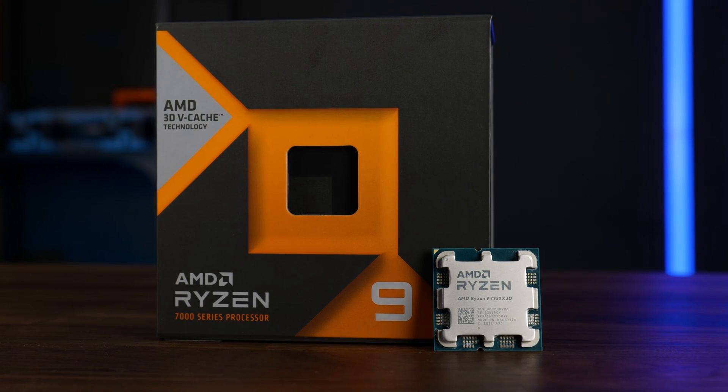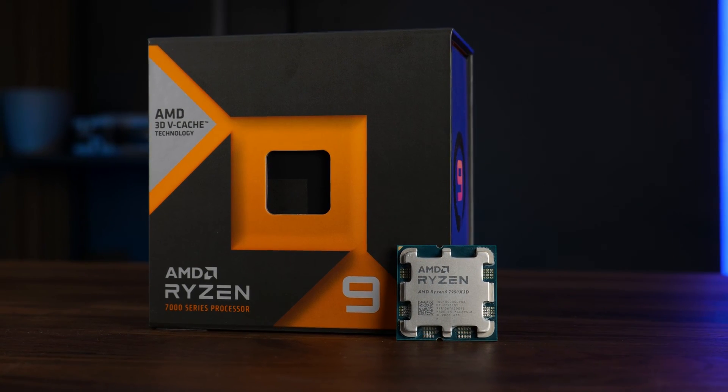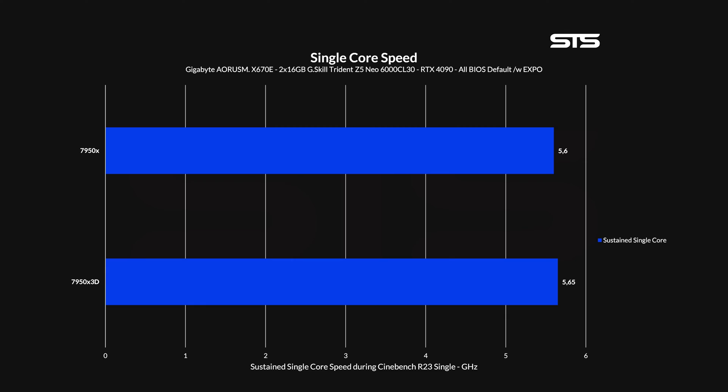In the two chips we tested, differences started to show really quickly. With all BIOS settings on default and Expo enabled, on a single-core Cinebench run, our 7950X managed to keep it up to 5.6GHz, which is 100MHz below official spec. The 7950X 3D on the other hand managed to keep it up to 5.65GHz, which is really interesting. But on an all-cores Cinebench run, the differences switched. Where the 7950X kept half of its cores at 5.1GHz and the other half at 4.9GHz, the 7950X 3D kept them at 4.9GHz and 4.8GHz respectively. Everything by design, of course — 3D V-Cache and all — but it already prepares us for what will come in the benchmarks.